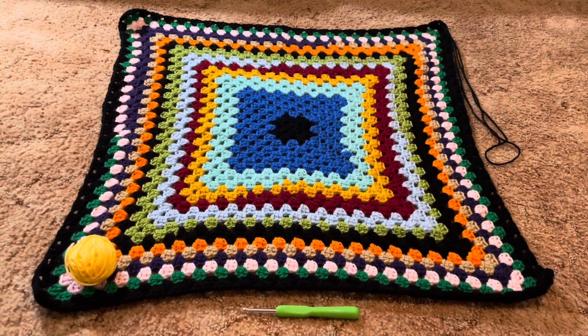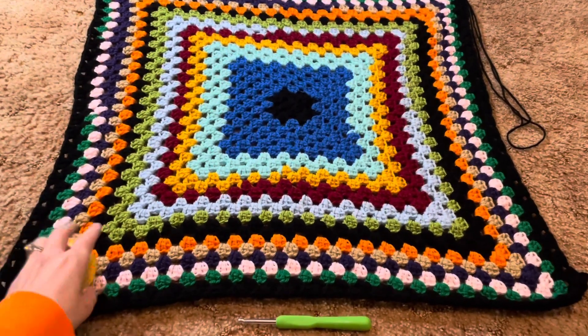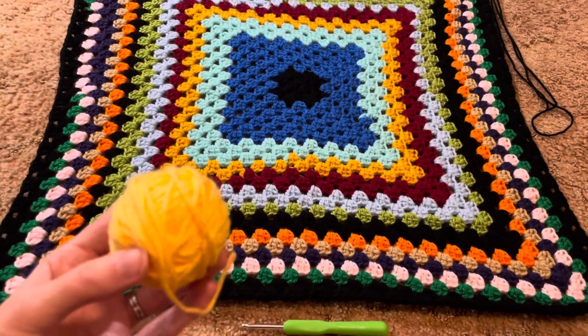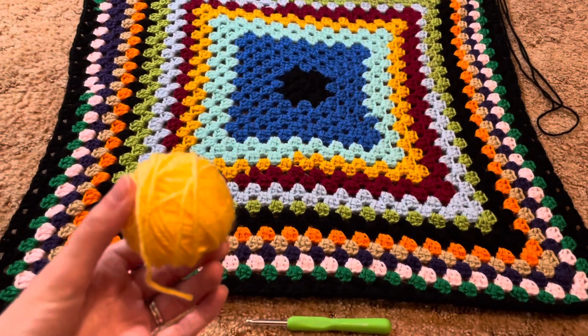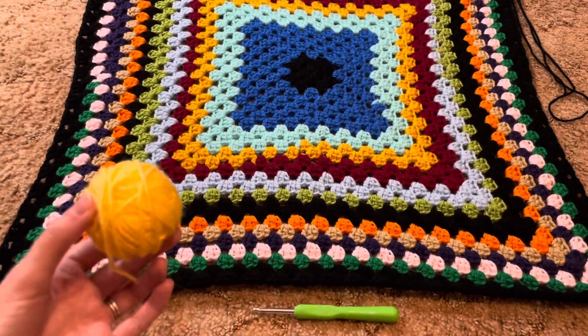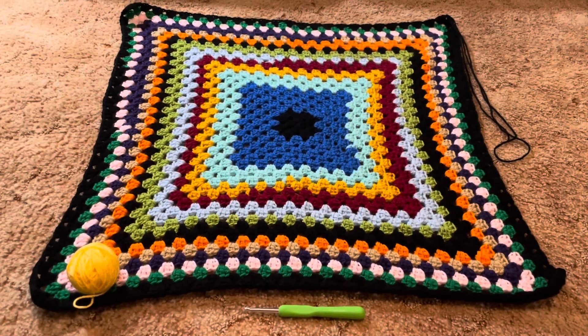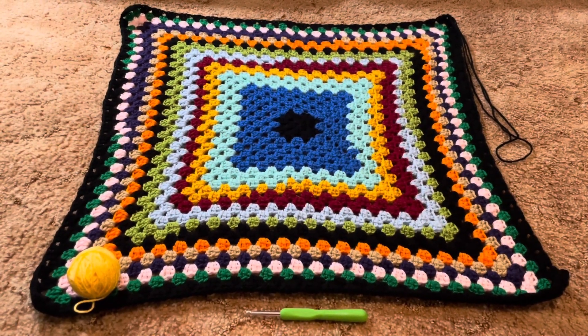Day 12 of my scrap crochet granny square blanket. Today I will be adding the yellow color that I received from Terry from our Christmas scrap yarn swap. In the next clip I will show you my progress on my blanket for day 12.